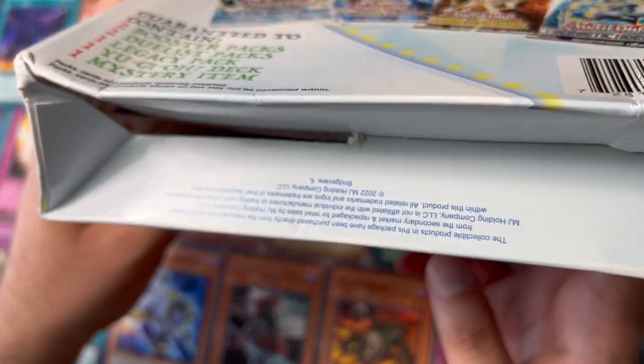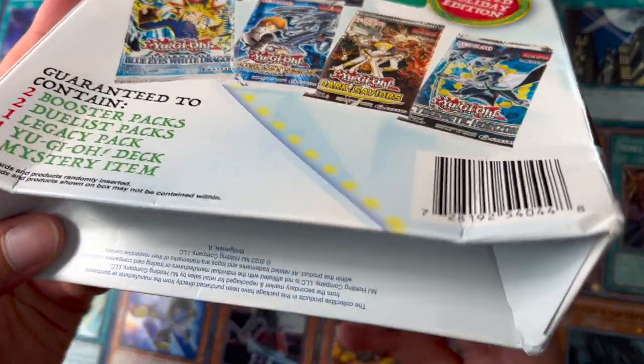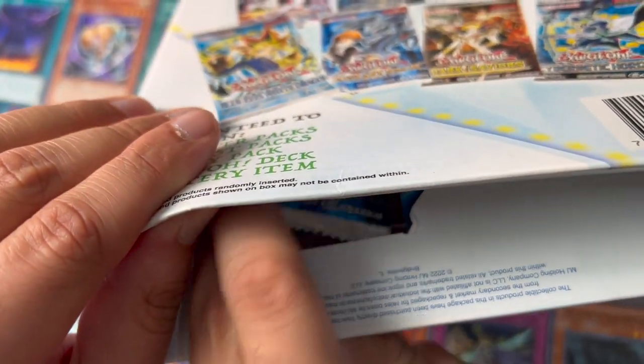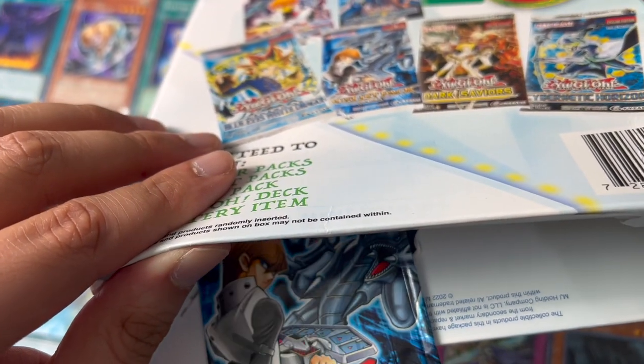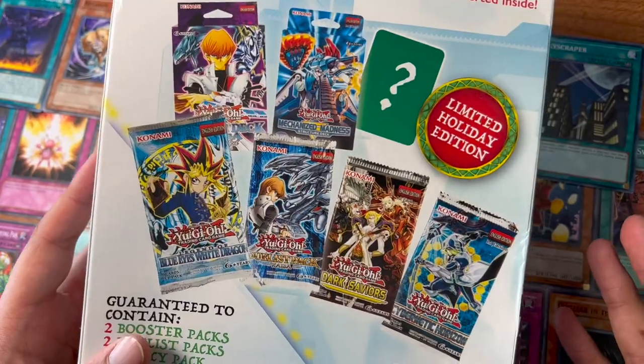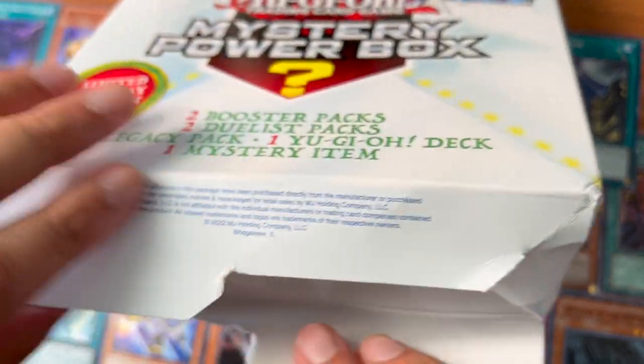Look at this condition. Pretty sure that's the problem with Walmart — it's been tampered with. You can definitely see from the inside what packs are in there. You can just open it and slide whatever packs you don't want right in there. So this is a Duelist Pack Kaiba — actually not that bad. Let's open this up from the bottom; it seems like it's already been opened.